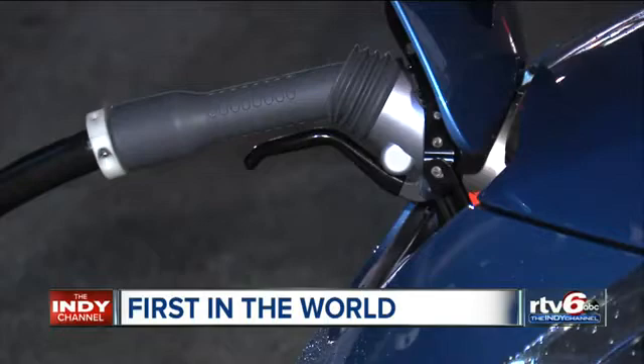It's the first time that you've taken solar power, battery technology, quick charge for electric vehicles, all tied into the electric grid — in this case, Duke Energy's electric grid.